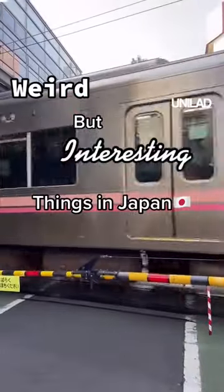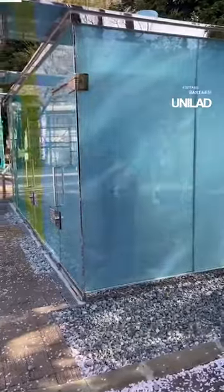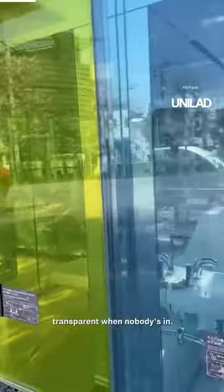Weird but interesting things in Japan. This is a bathroom that is transparent to the public. This is a public restroom in a park, and as you can see, the insides are completely transparent when nobody's in.